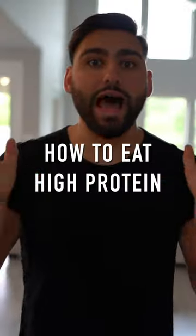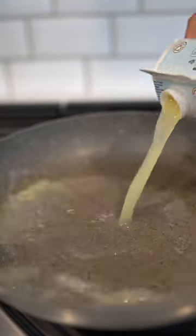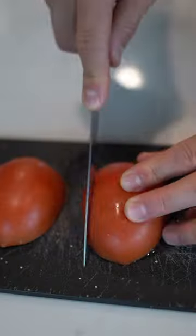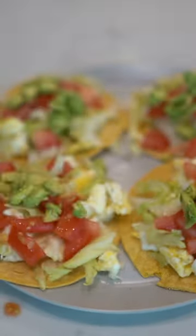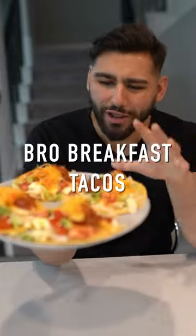200 grams of protein looks like — how to eat high protein. Meal number one: breakfast tacos.